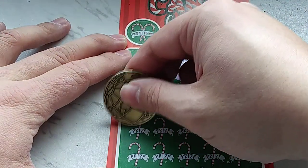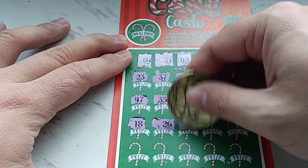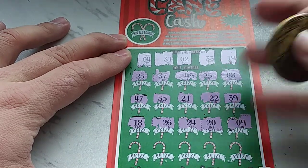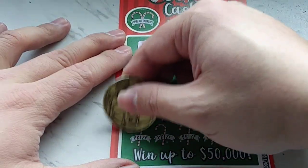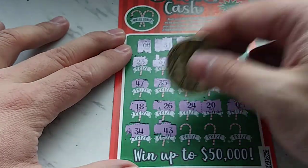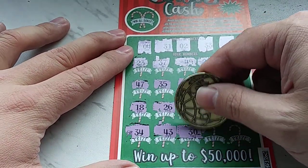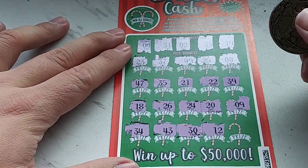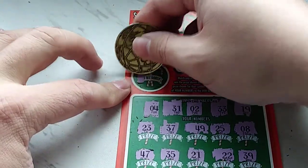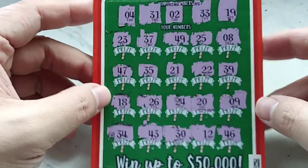Row 3: 18 — one off. 26 — no. 24 — nope. 20 — another one off. 9 — nope. Last row: 34 — one off. 43 — no 40s. 30 — one off. 12 — no. 46 — nothing. Win-all bonus is 28 — do we have a 28? Nope.